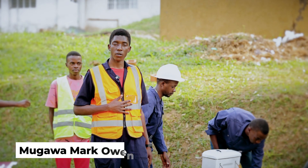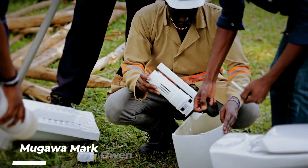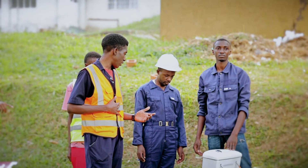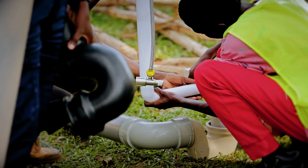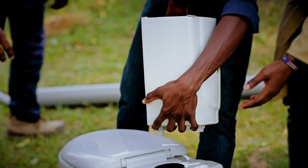My name is Mark Owen Mugaba. I am the group leader of this group. All of us have learned how to install a seating toilet and a squatting toilet, and the necessary precautions that we are supposed to take while installing them.